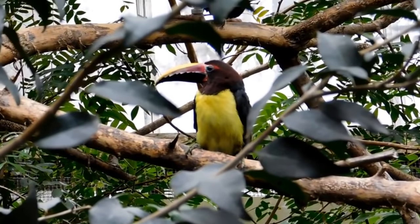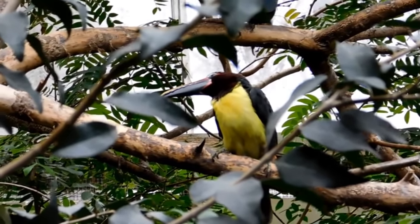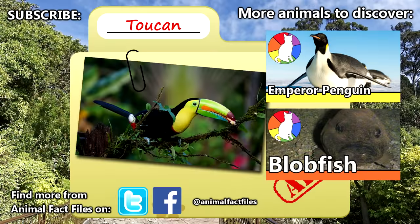Toucans are also used in modern day images — give some examples that you know of in the comments. For more facts on toucans, check out the links in the description. Don't forget to thumbs up if you love toucans, and thank you for watching Animal Fact Files.